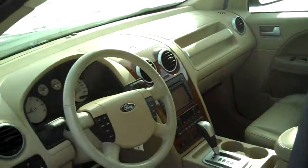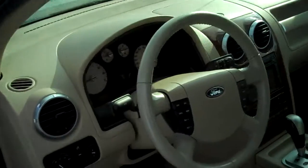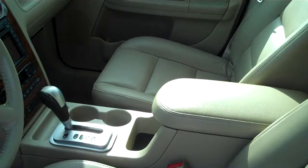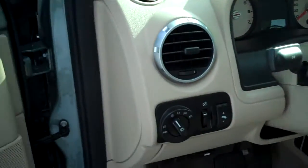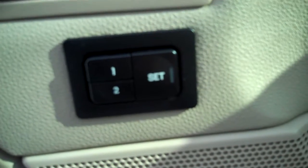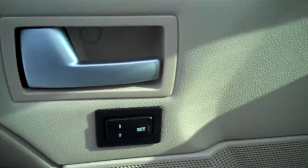Let me show you the inside — this thing is all power: power windows, power locks, mirrors, and dual front heated power seats so in the wintertime it keeps you nice and warm. It does have memory seating so you and your spouse can have two separate memory seat controls.